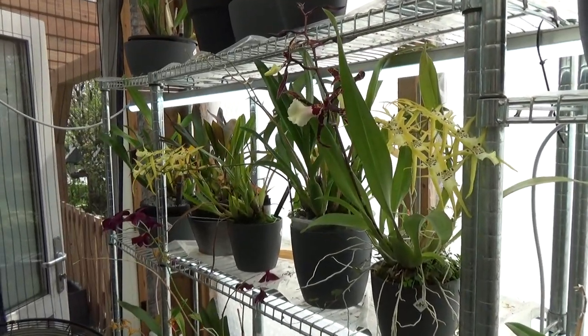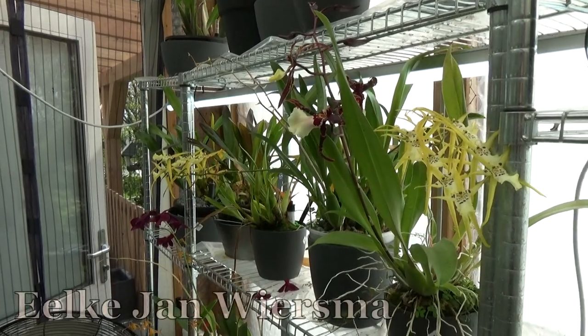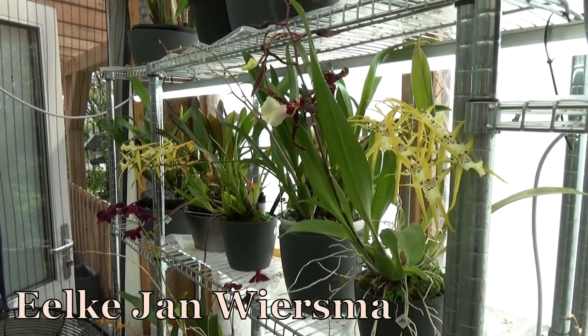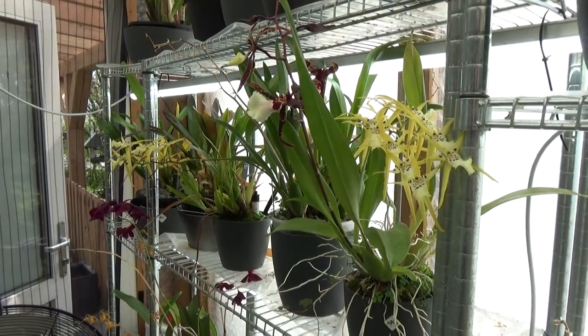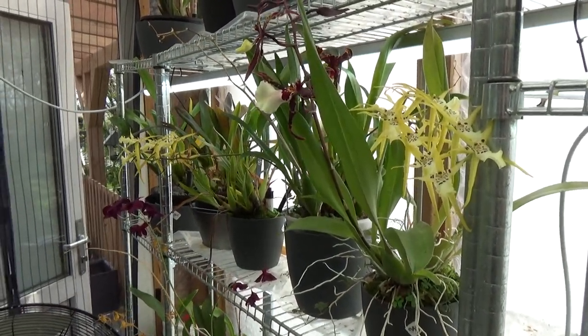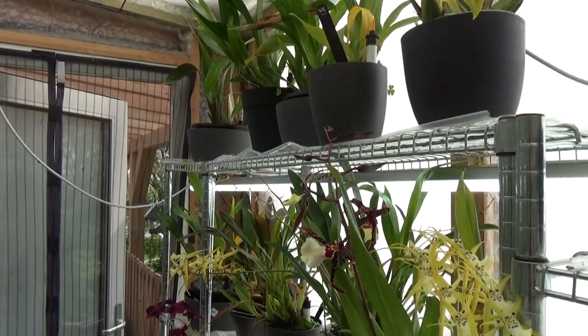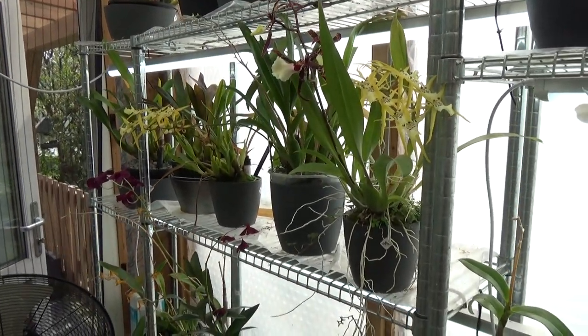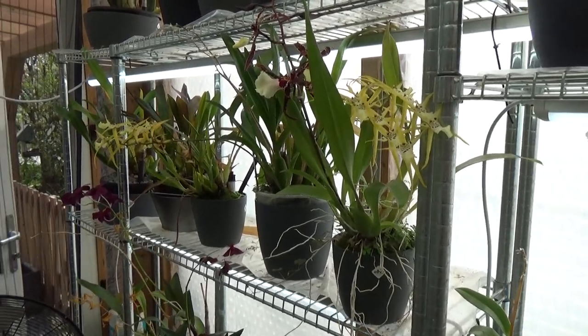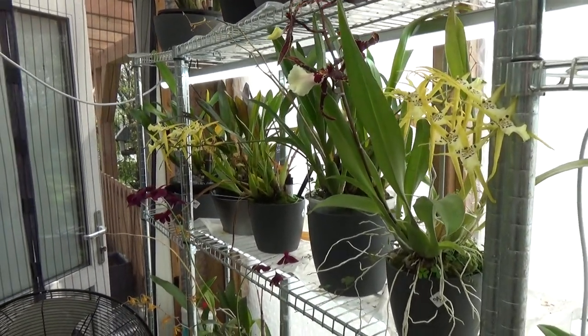Hello and welcome to the Orchid Saga. My name is Elkan Wiesma, I'm an orchid grower from the Netherlands, and today I'm going to do a blooming update for the month of April. Time is really flying!